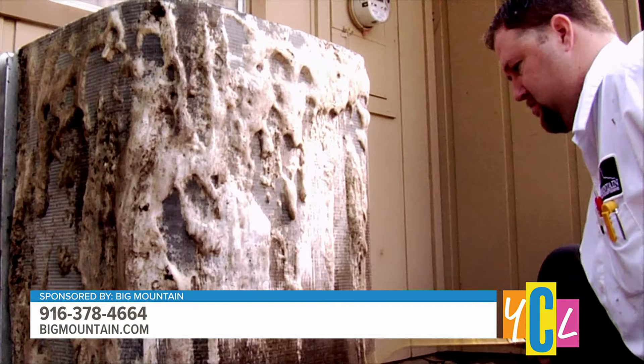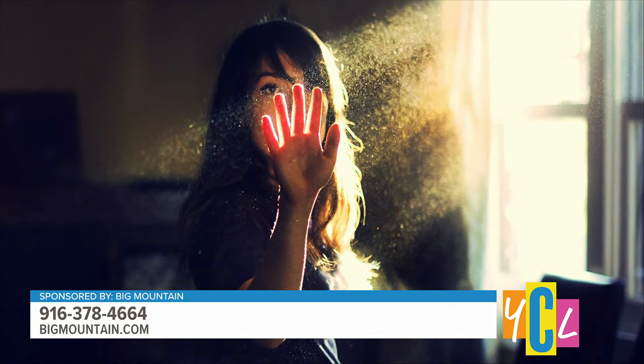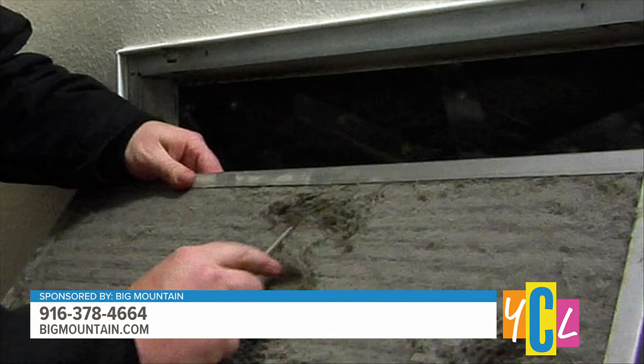This weekend, on Sunday, it's supposed to be 111 degrees, so we want to make sure that AC is working. We've got some hot weather coming and it's going to be staying that way for a number of days. When a system breaks down, it usually happens at the beginning of the season, but as temperatures rise like this, a lot of systems will be breaking down. The major culprit, as we talk about a lot, is dirt — you see it in the house, right outside the house, and it gets into the filter.